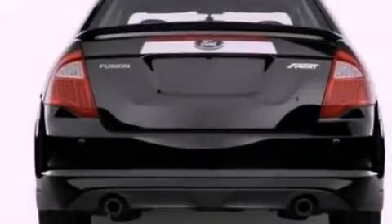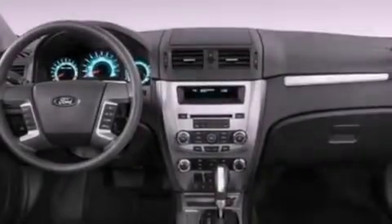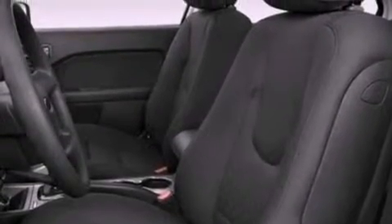The following features are also included: air conditioning, cruise control, full power accessories, a six-speaker audio system, four-wheel independent suspension, and a security system.